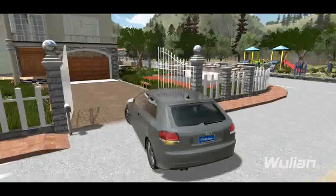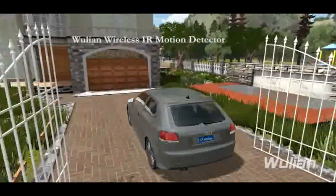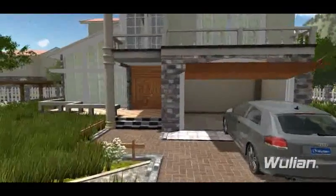Moving through the garden, it's your house. The garage door will open automatically for you and close by itself after you're leaving.